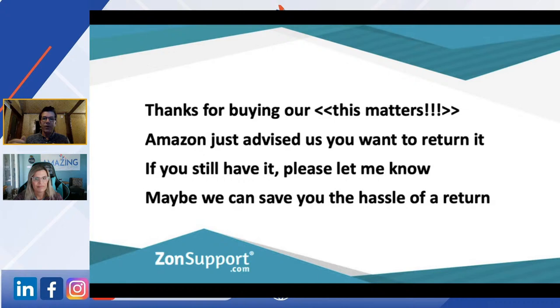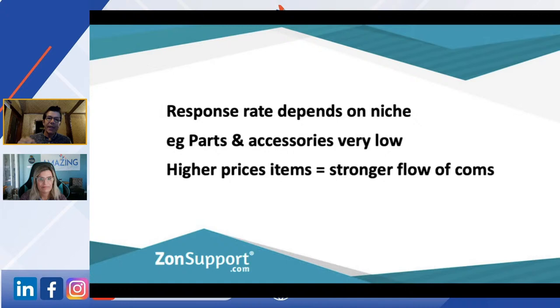The response rate depends a lot on the niche. Parts and accessories — people in automotive just don't respond, it's black and white. Obviously if it's a higher-priced item, there's a much stronger flow of communication. And for those selling softer products like baby or children's stuff, don't think a mother or father is going to cut you any slack if the product was meant to be right and it's not.